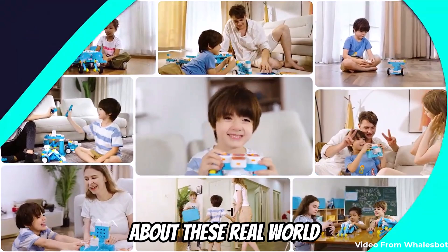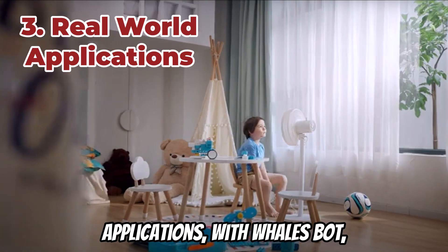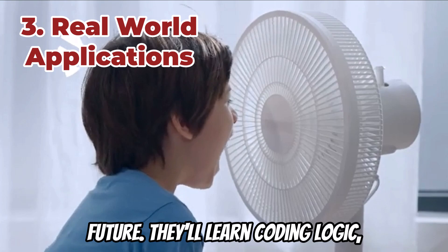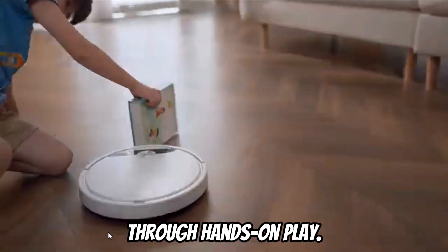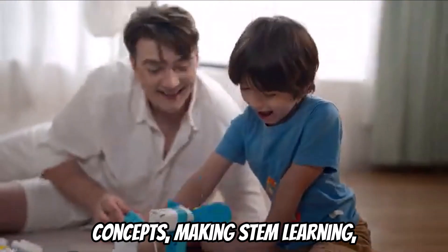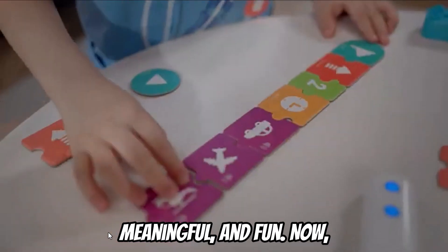The third feature that I love about these is real-world applications. With WhalesBot, kids aren't just building robots — they're building skills for the future. They'll learn coding logic, engineering principles, and creative problem-solving, all through hands-on play. Every project in these books connects to real-world concepts, making STEM learning meaningful and fun.